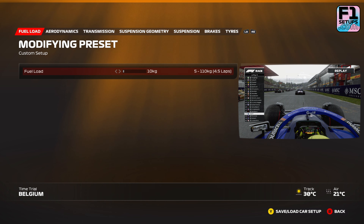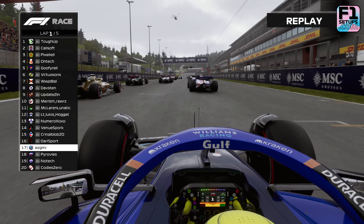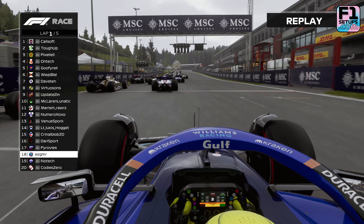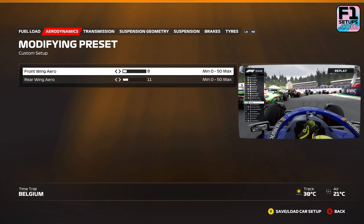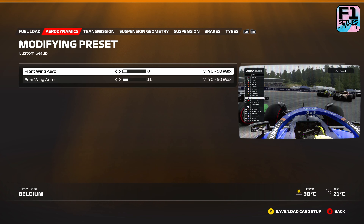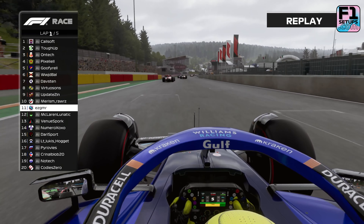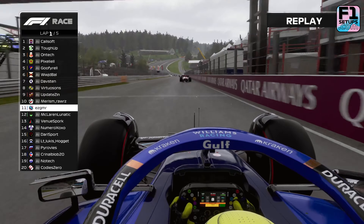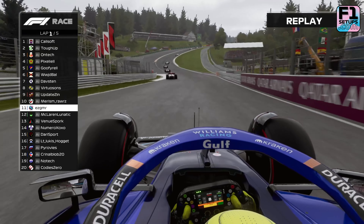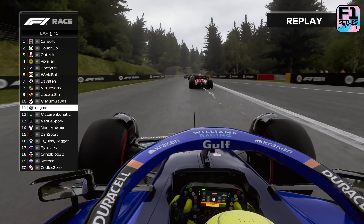The first area of the setup is aerodynamics. Aero is always where we recommend starting on any setup, as the amount of downforce your car has will significantly affect the other areas of the setup. Here in Belgium, with the long straights and the higher average corner speed, we went with a low front aero of 8 and a low rear aero of 11. This circuit is notoriously challenging, so if you are struggling with low grip, then you might want to increase these at first, have a practice, and then work your way down. Gradually decrease the aero lap after lap until you feel comfortable with the level of grip and increase your corner speed.